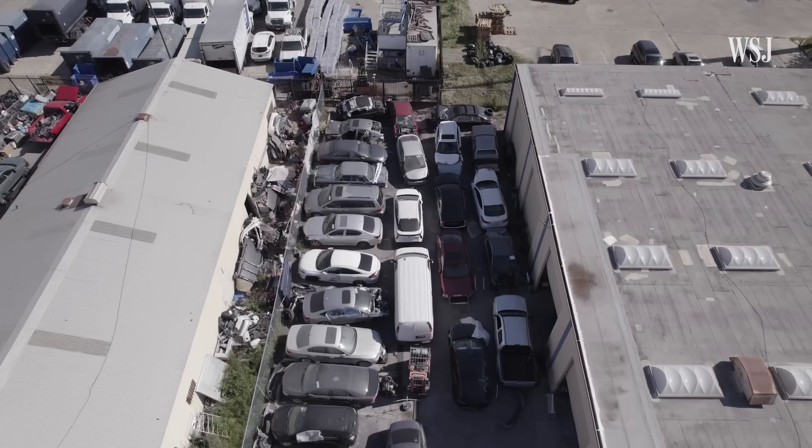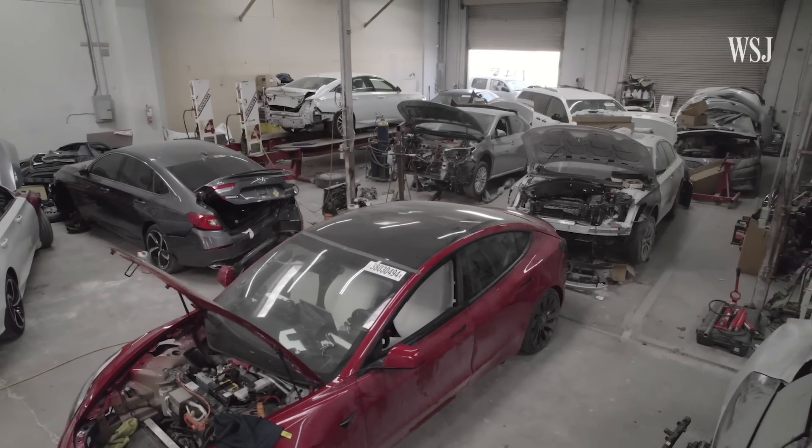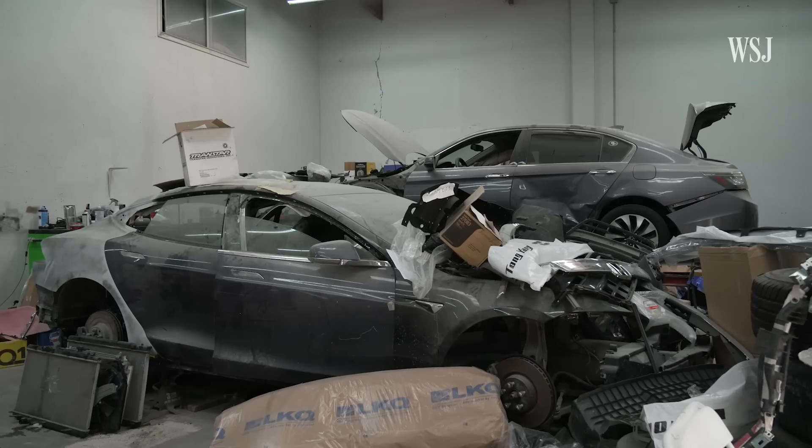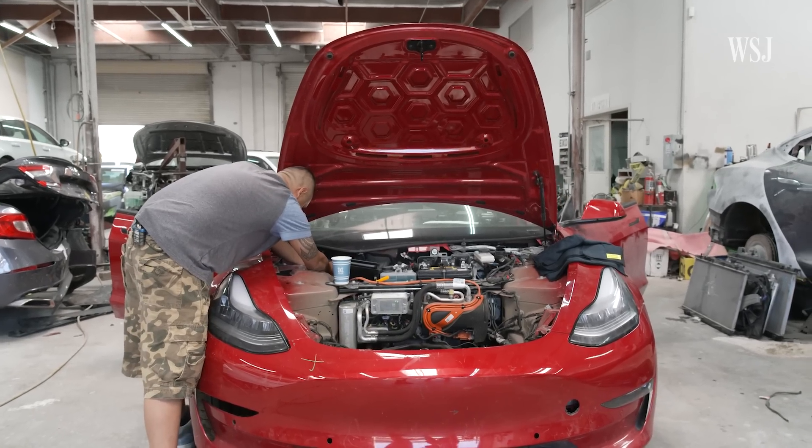The only way to get this information is from deep within the car itself. Here's how it's done. First, you need a wrecked Tesla. Then, you need a mechanic who knows these cars inside and out.